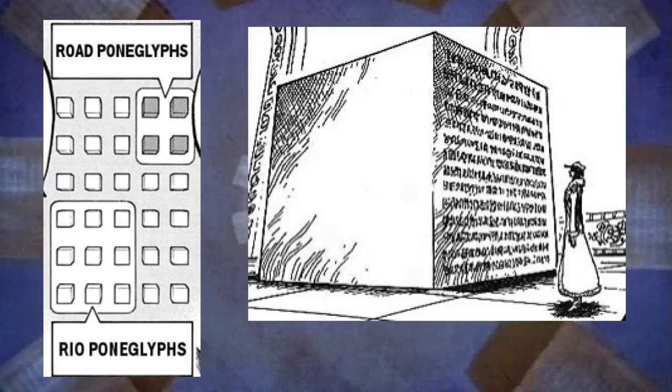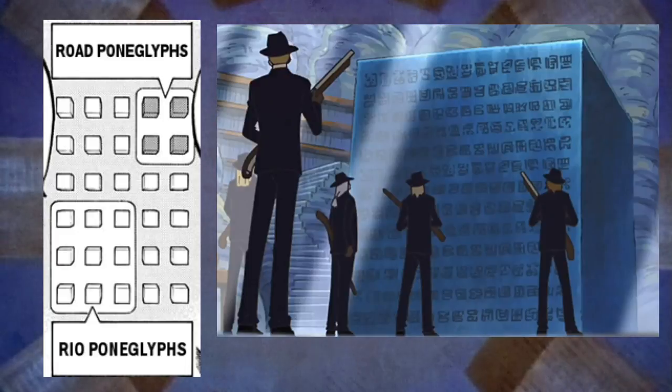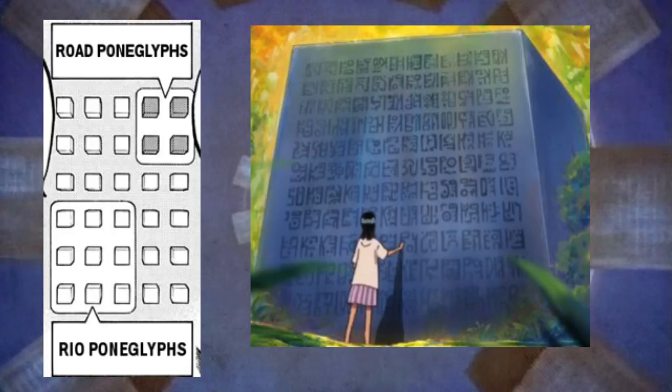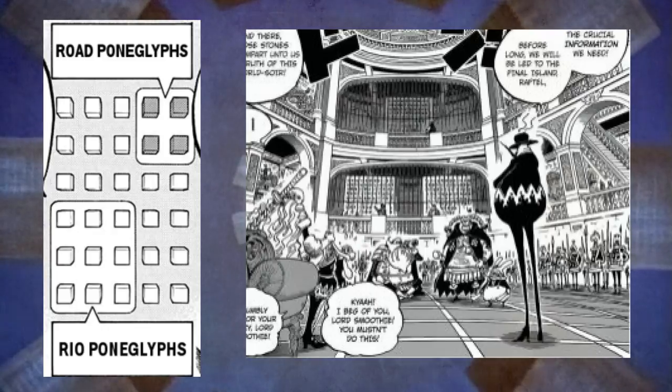There's one in Alabasta, one on Skypiea formerly on Jaya, one in Ohara now in the possession of the World Government, one in an unknown location that Robin saw in her past, one on Fishman Island, one on Zou, three in the possession of Big Mom, and one in the possession of Kaido. And now Teking himself will explain in greater detail the true importance of the Poneglyphs.